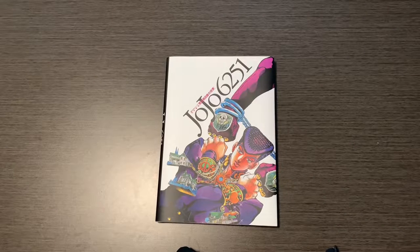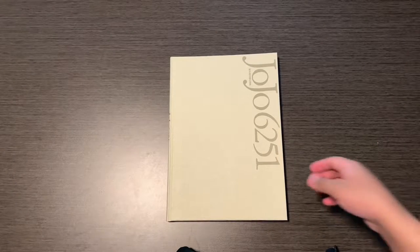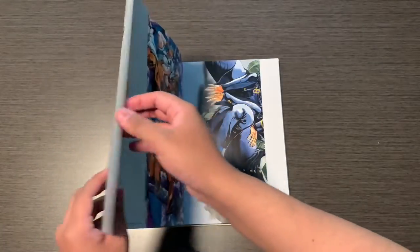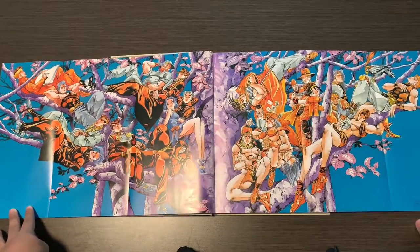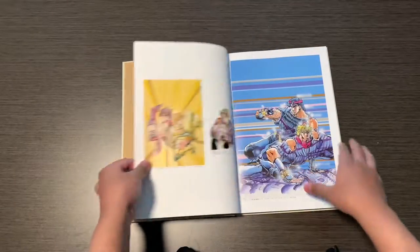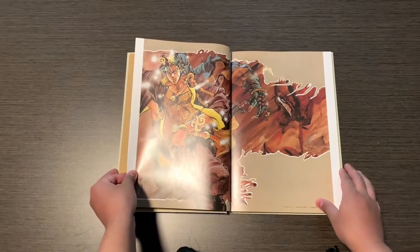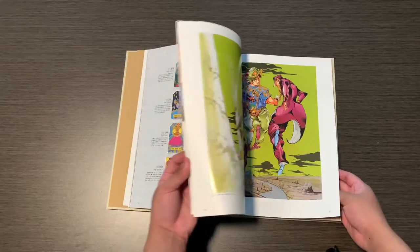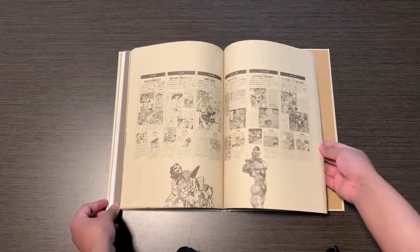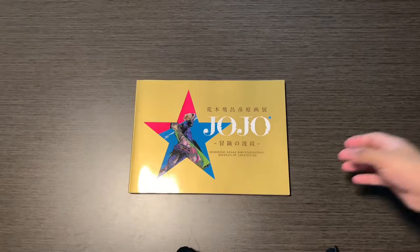The next art book is JoJo 6251 — to my JoJolian fans, this name might sound familiar. Here's how the art book looks without the sleeve. This art book comes with two posters. It focuses on parts 1 through 4: Phantom Blood with Jonathan, Battle Tendency with Joseph, Stardust Crusaders, and Diamond is Unbreakable with Josuke. In the back it shows a timeline of JoJo, a glossary for JoJo terms, character stats, character descriptions, and a section on Araki and his earlier works.